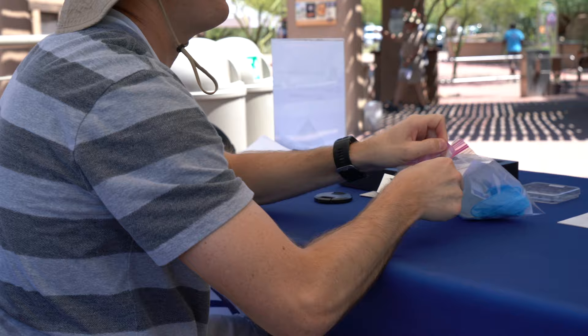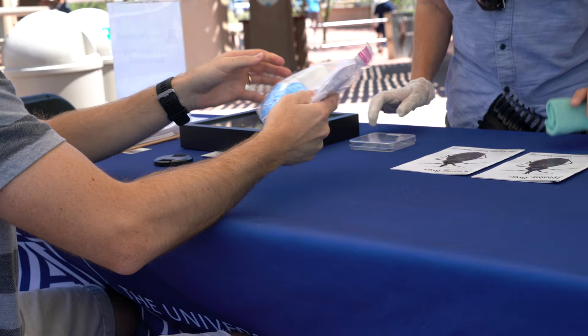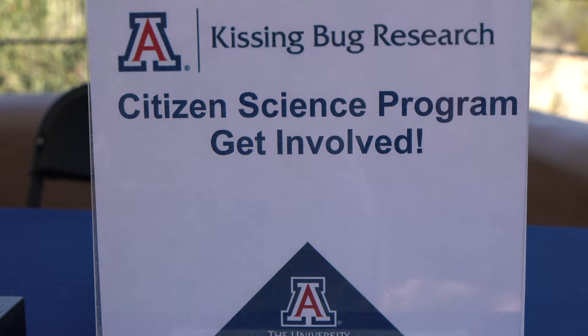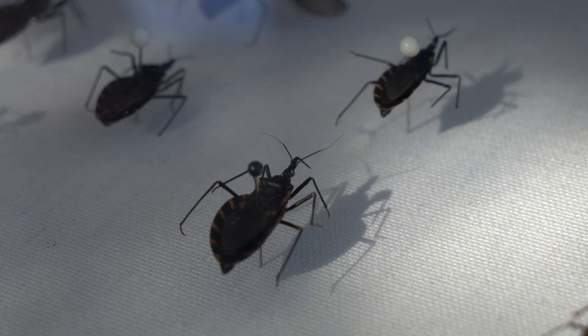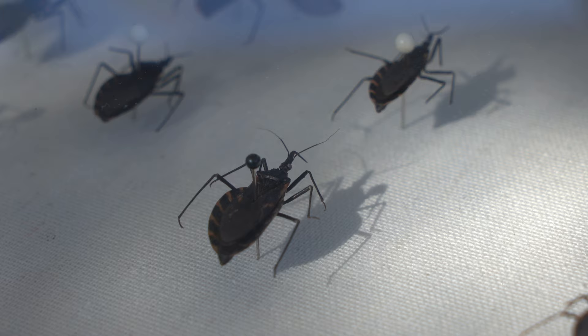You find kissing bugs typically at night around dusk, like 8 to 9 o'clock, when they start moving around. Citizen science is a new term in academia where we invite the community to be involved in science being conducted in their region — they can be part of something big, discovering new things, right here in Tucson.